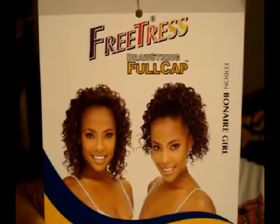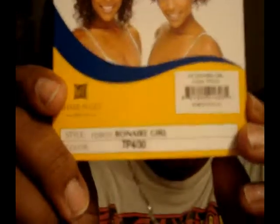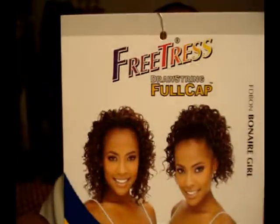One of the other half wigs I wore this summer was this great, cute, curly one — again by FreeTress. It's called the Bonair Girl, and it's a TP4-30. You can use it as a drawstring, but of course I don't have enough hair to pull back into a decent-sized ponytail, let alone enough to put a drawstring wig on.